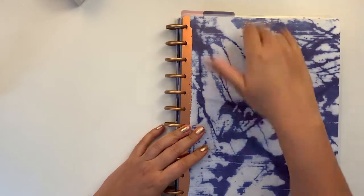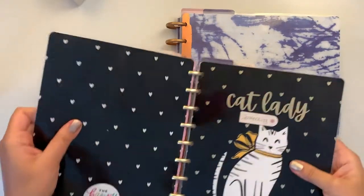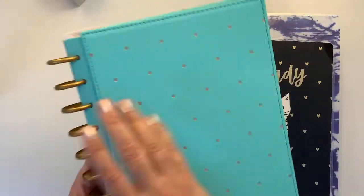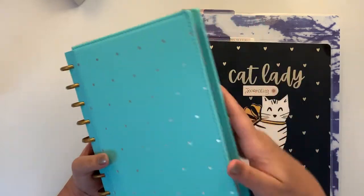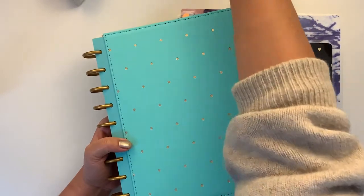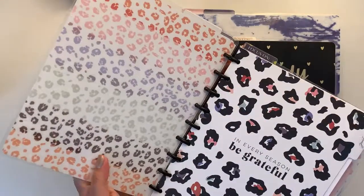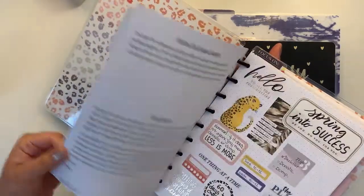So to summarize: my Cat Lady is becoming my journaling, my dashboard undated is my social media planner, and the little Happy Notes is for doodling. I still have a few other notebooks — this one I use mainly to keep track of habit trackers.